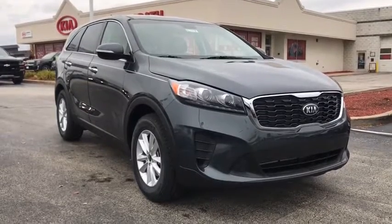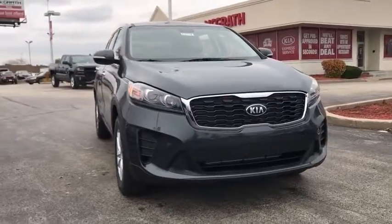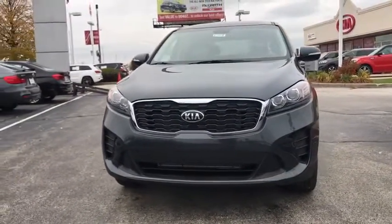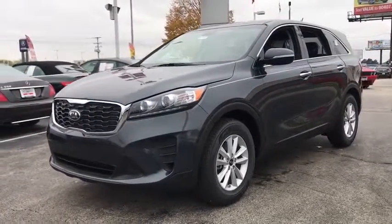We are pleased to show you the 2020 Kia Sorento. The Kia Sorento is a comfortable riding, powerful compact SUV loaded with impressive standard features. Take one look at its stylish, sleek design and you'll want to cross over to a Sorento.